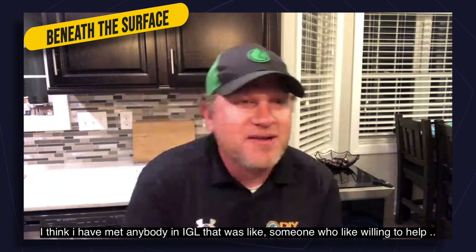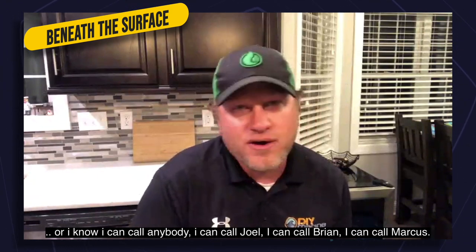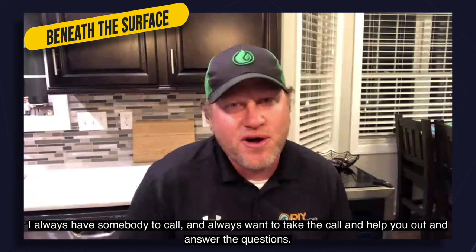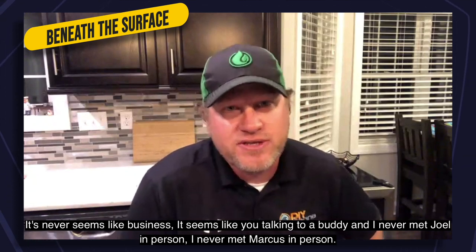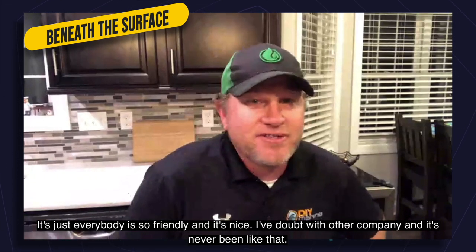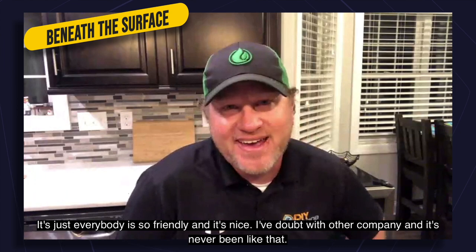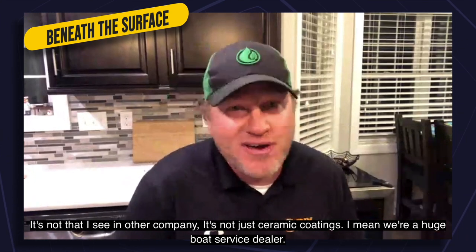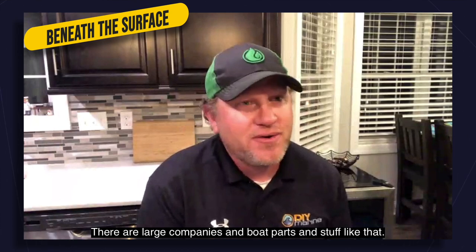I haven't met anybody at IGL that I didn't like or who wasn't willing to help. I can call Joel, I can call Brian, I can call Marcus — there's always somebody to call who's willing to help and answer a question. It never seems like business; it seems like you're talking to a buddy. And I've never met Joel or Marcus in person. Everybody's so friendly and willing to help. I've dealt with other large companies — boat parts, ceramic coating — and it's very rare to find that in a company the size of IGL.